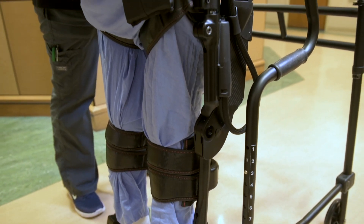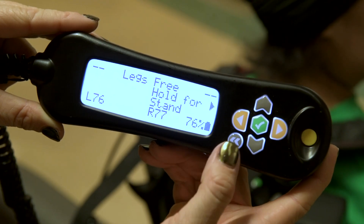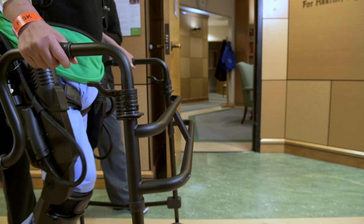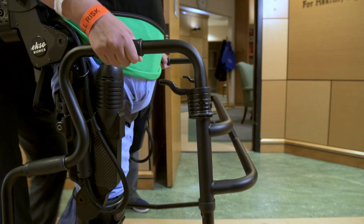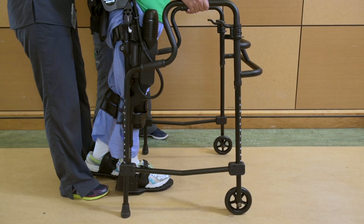There is a motor at the hip and a motor at the knees, and there's a computer that sits on the back. It's retraining her and helping her get the steps in and the practice in without some of the barriers we would face without the device. It was during my third section of therapy when they mentioned it — they asked if I'd give it a chance, and I decided to.